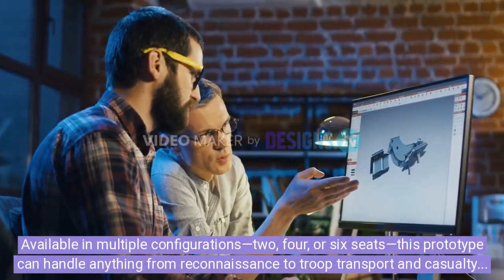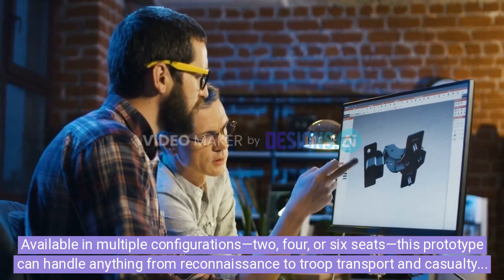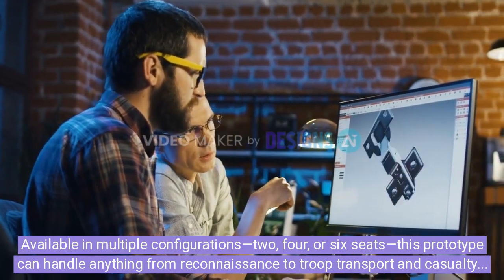Available in multiple configurations — two, four, or six seats — this prototype can handle anything from reconnaissance to troop transport and casualty evacuation.